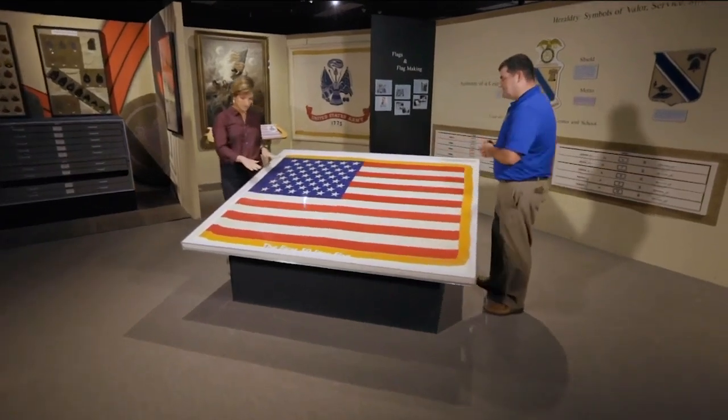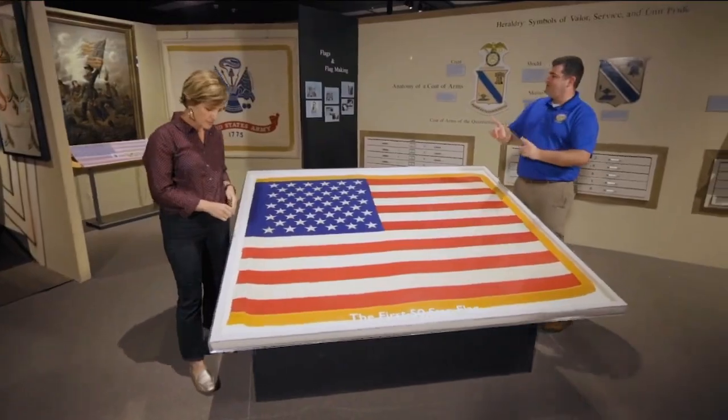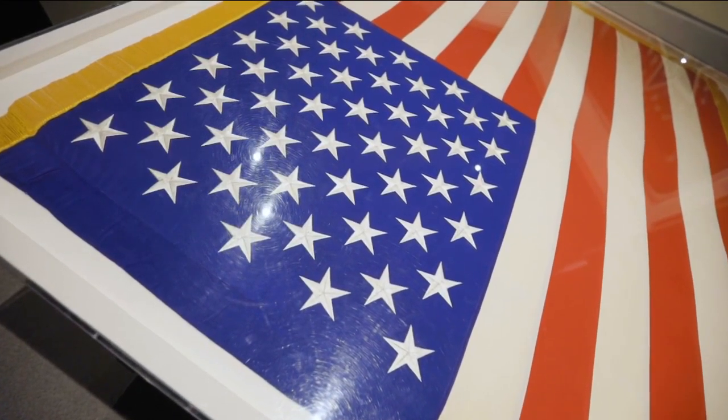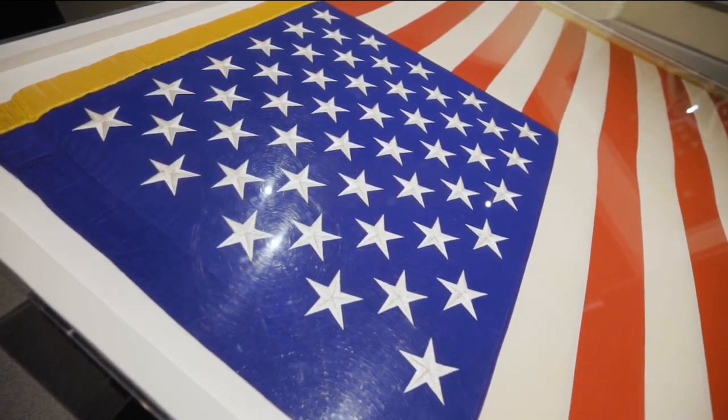This is the very first federal government-produced 50-star flag. Who would be important enough to receive something like this but the President of the United States? In fact, this piece sat in the Oval Office and was uncased for the very first time by President Eisenhower himself.